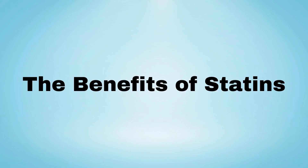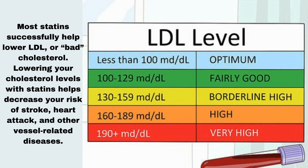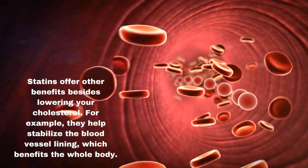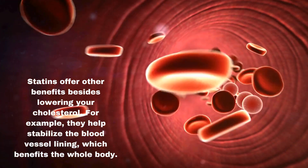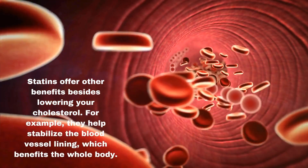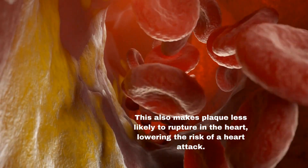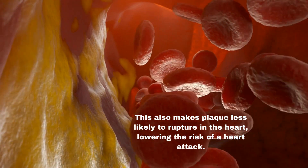The benefits of statins: Most statins successfully help lower LDL, or bad, cholesterol. Lowering your cholesterol levels with statins helps decrease your risk of stroke, heart attack, and other vessel-related diseases. Statins offer other benefits besides lowering your cholesterol — for example, they help stabilize the blood vessel lining, which benefits the whole body. This also makes plaque less likely to rupture in the heart, lowering the risk of a heart attack.